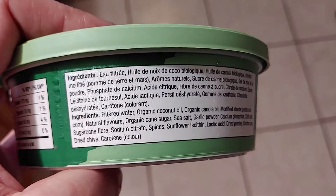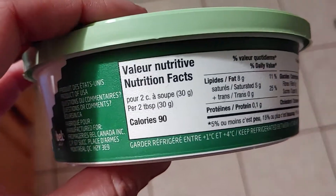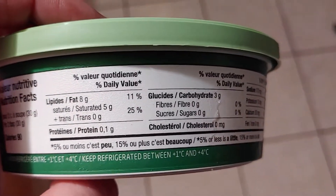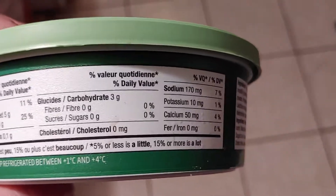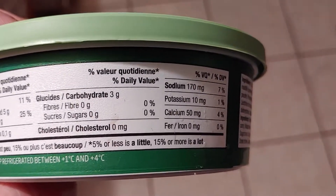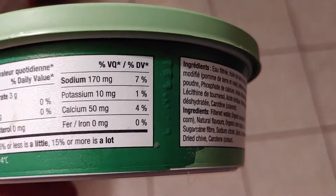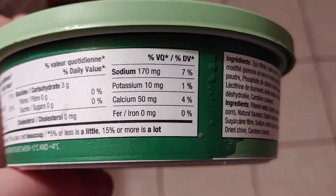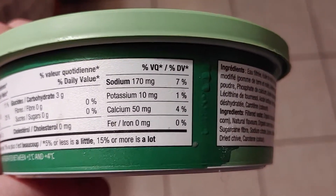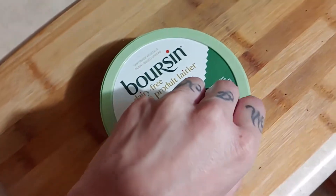Dried chive and carotene for color. For the nutrition facts, we've got 90 calories per two tablespoons, a lot of saturated fat, not much protein, obviously no cholesterol, no fiber, and a fair bit of sodium — but not that much considering it's a cheesy product, so that actually surprised me. I figured that would be higher.